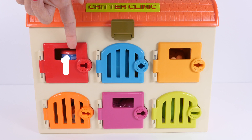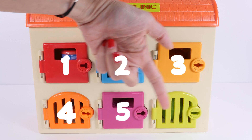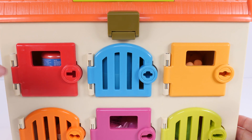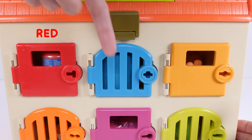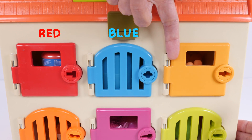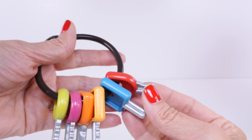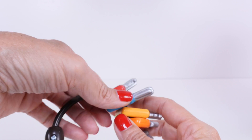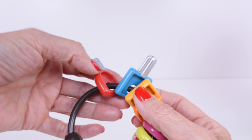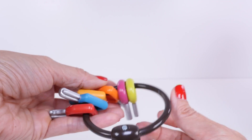Let's count. One, two, three, four, five, six. Let's look at the top row. The first door is red. The second door is blue. And the third door is light orange. I have a set of keys that came with the Critter Clinic, and each key corresponds to a different colored door.